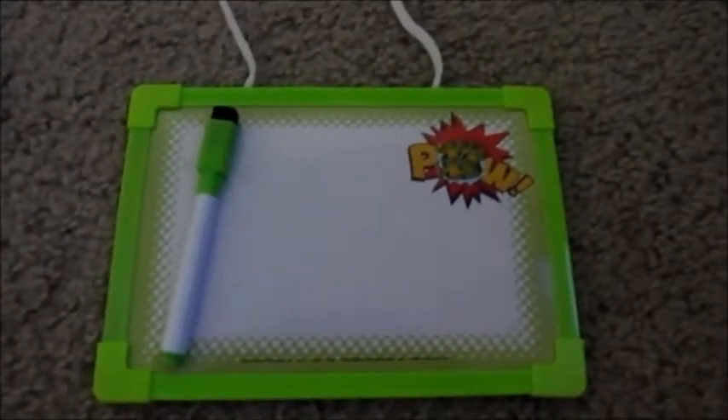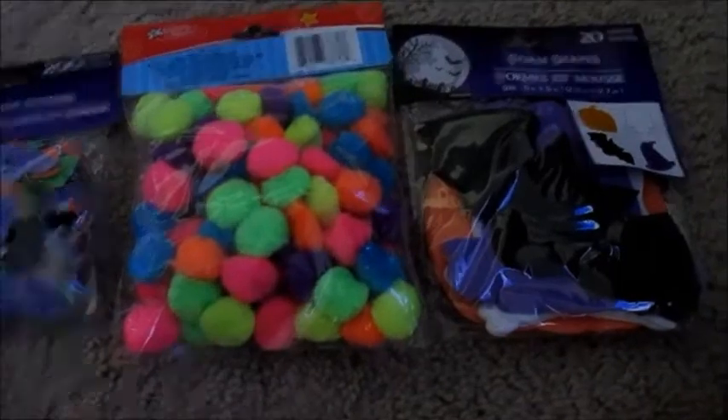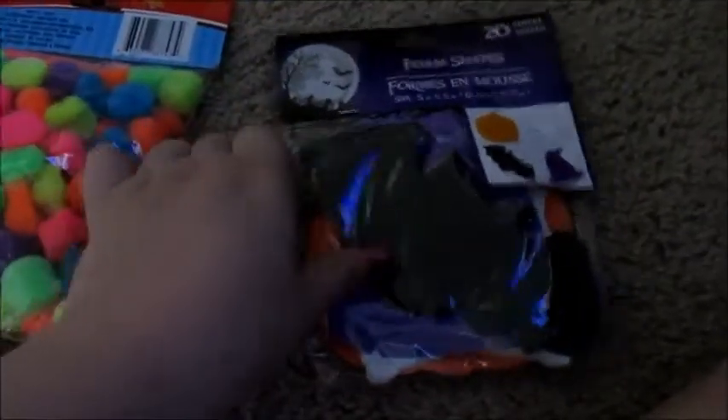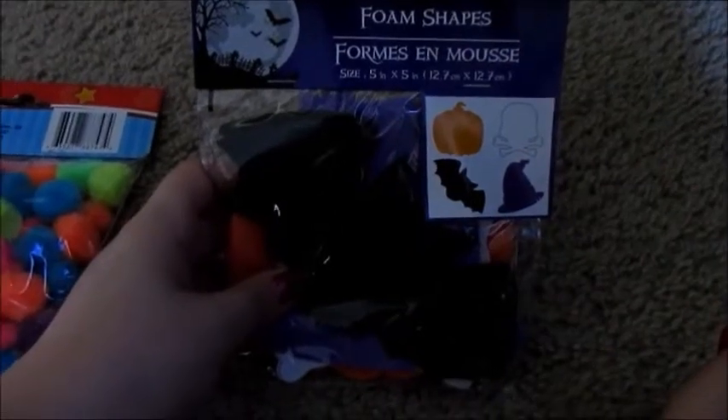I got a Ninja Turtle dry erase board and I got some craft stuff. A lot of this is for Halloween and the fall time. I thought these were really cool — they're foam shapes: there's a bat, a skull, a witch hat, and a pumpkin.